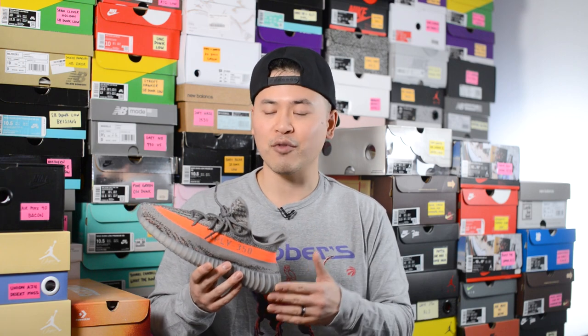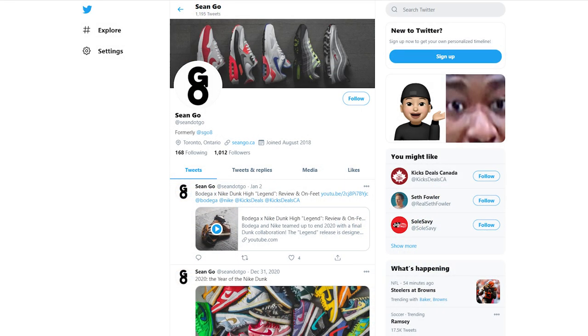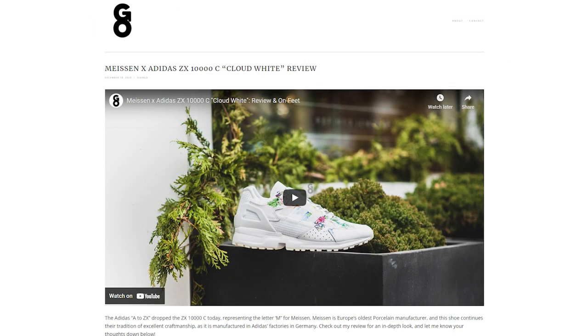Let me know in the comment section below what you guys think about this Beluga Reflective Yeezy Boost 350 V2. What are your overall thoughts on this release? For those watching, did you guys manage to grab these, or did you pass or take an L? If you like this video, be sure to like, comment, and subscribe. You can follow me on Instagram at esko8, check me out on Twitter at sean.go, and visit my website at seango.ca.